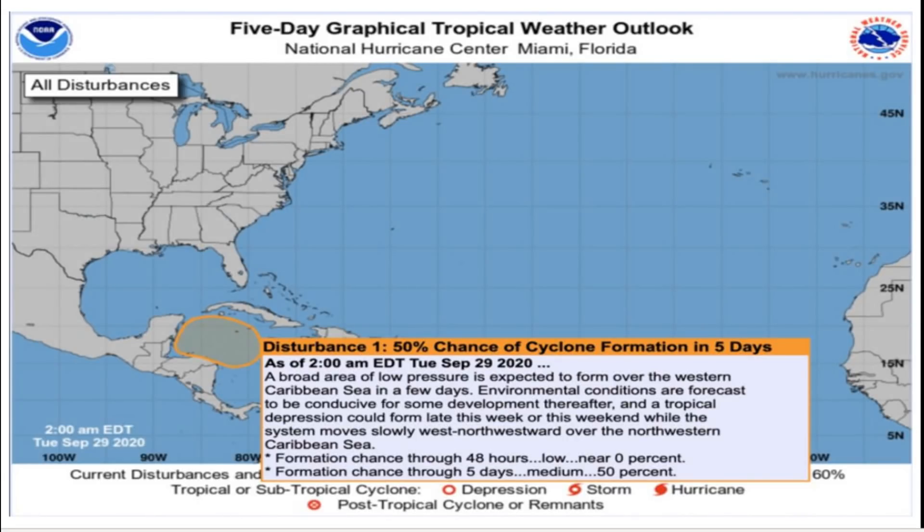Hello everyone, this is Powell Ponderer on Weather coming at you with another video. In this update, we're going to be talking about a potential Tropical Storm Gamma that looks to be aiming for Florida, and we'll go over the reasons why.